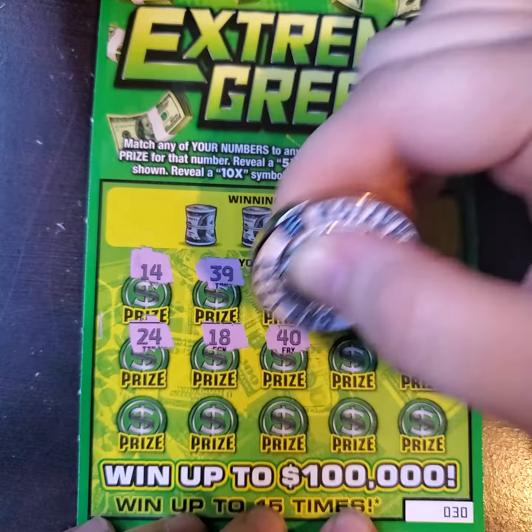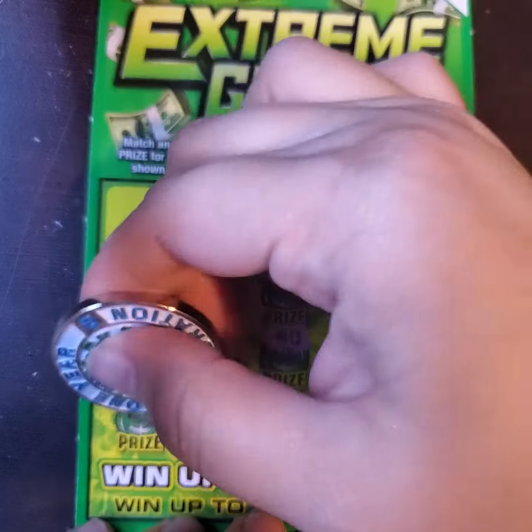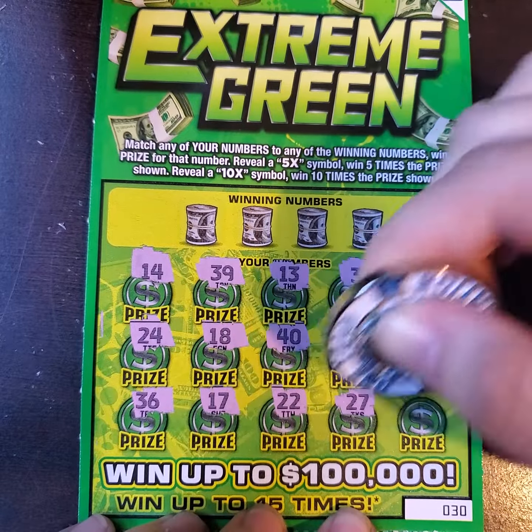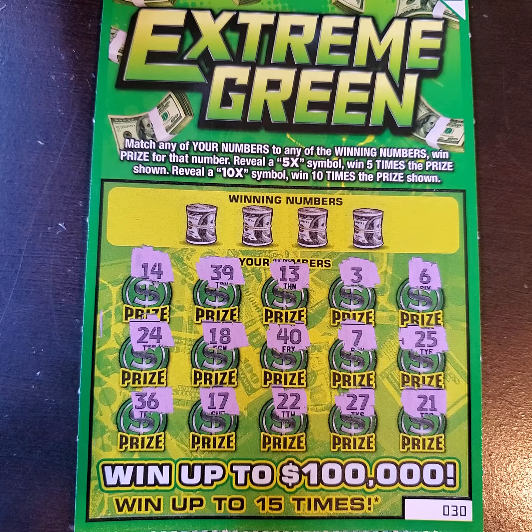It would be awesome. We found the 40 on there, so I figure there's probably going to be a 27 somewhere. Most of the time there is — and there it is right there, you guys! So there's no multipliers, but we've got an opportunity to match possibly four numbers.